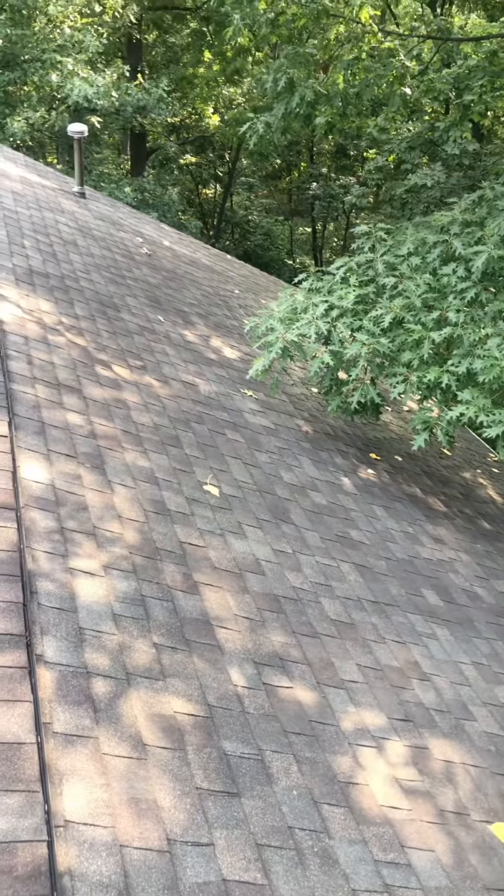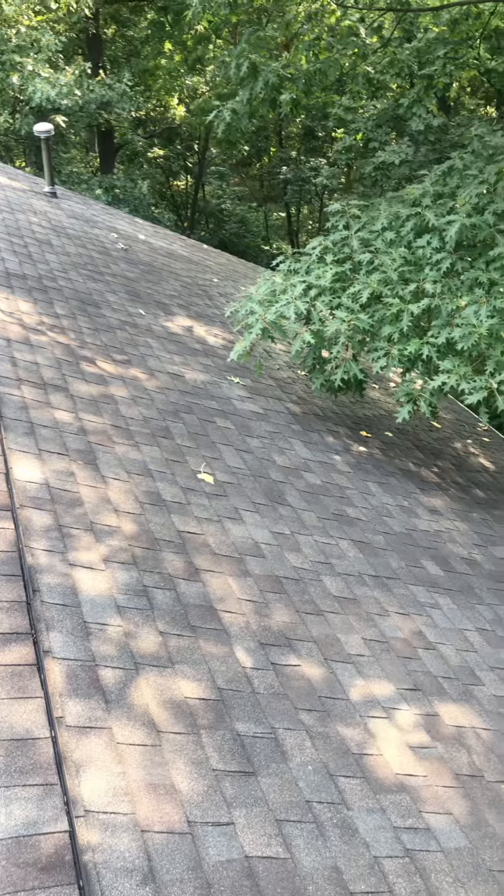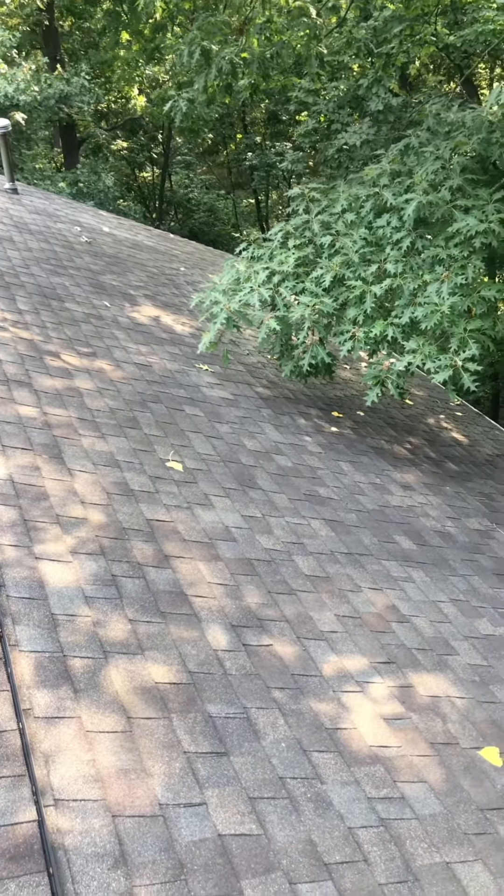So today we are out in St. Charles getting ready to do a roof cleaning for this customer. We are also doing a housewash and natural stone cleaning too.